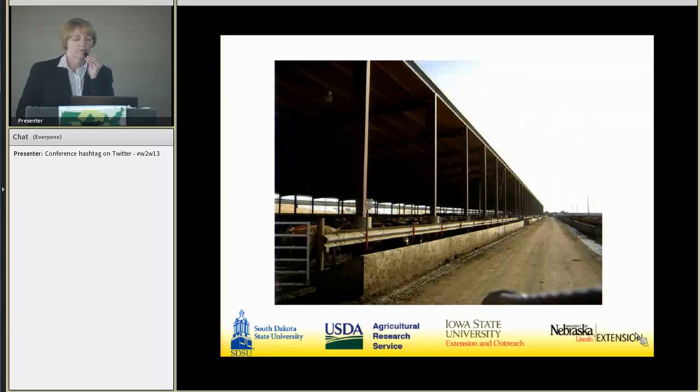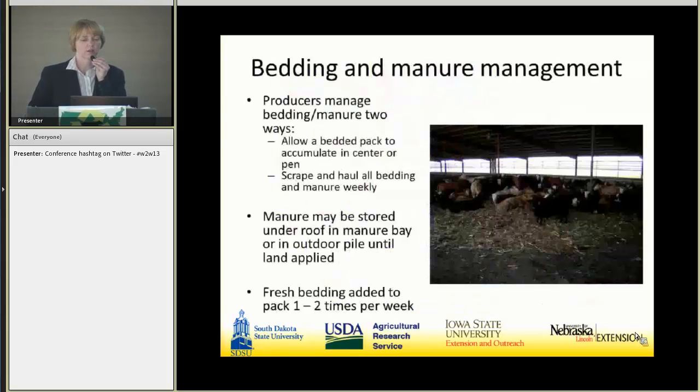Most barns have bunks on both the south and north sides. Typically they're about 100 feet across, so pens are about 80 by 100 feet. The way producers manage bedding and manure varies — there are two main approaches. Either they allow a bed pack to accumulate in the center and scrape the area around it once or twice a week, or there's a scrape-and-haul group that beds once a week and completely cleans out the barn weekly. Either way, manure and bedding is stored under the roof in a manure bay or outside until land-applied, with fresh bedding added once or twice a week.